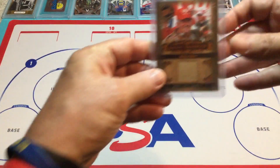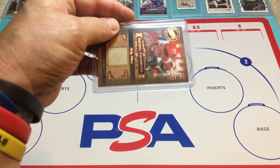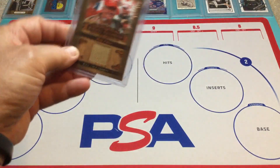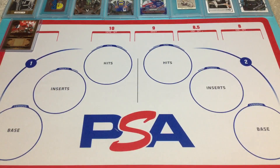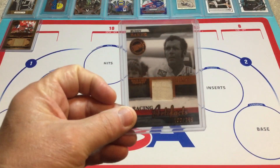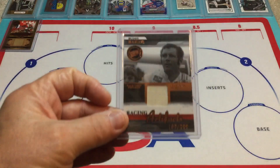Here's the very first one. It's a Bobby Allison Racing Artifacts — I think this is from Legends. It's a numbered card, number 142 of 150. The next one's another Hall of Famer, it's Buddy Baker. This is from 2005 Legends, I believe, and it's also numbered — number 180 of 399.